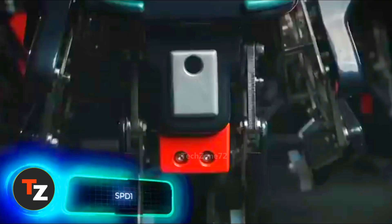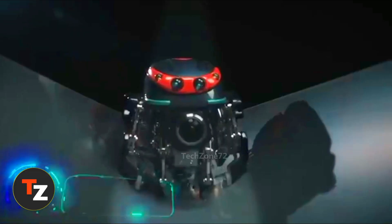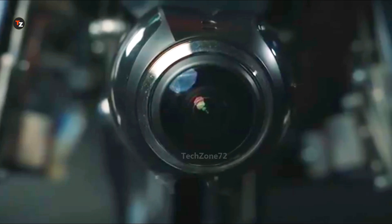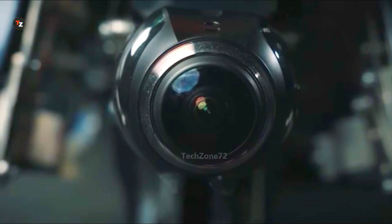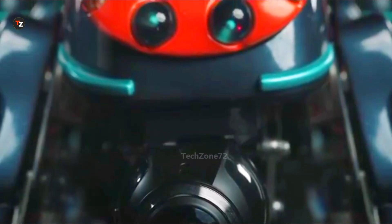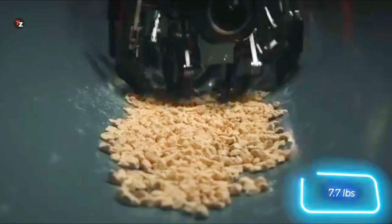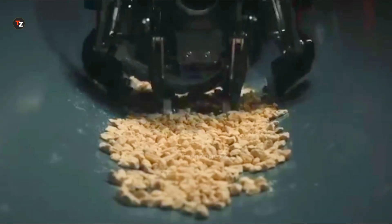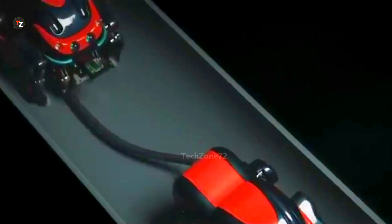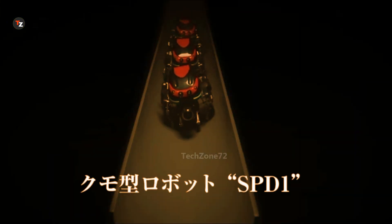Experts estimate that by 2035, Japan will face a shortage of around 3.8 million workers, and some sectors are already feeling the pinch. Meet SPD-1, smaller than a soccer ball and weighing about 3.5 kilograms. Its job is to inspect and repair sewer pipes. SPD-1 can work solo or in a team of three: one robot leads the group, another scans for defects, and the third handles repairs.